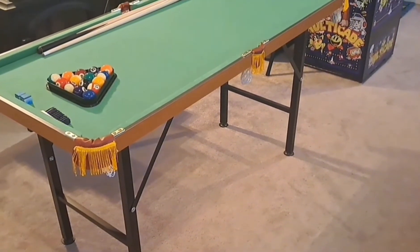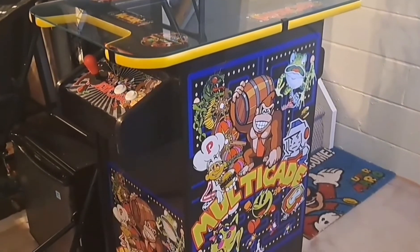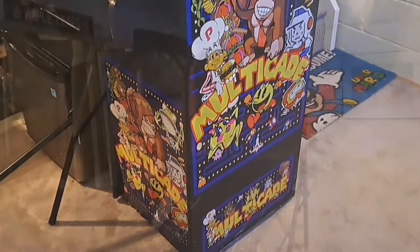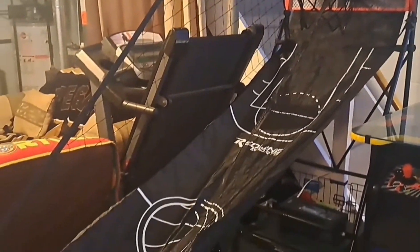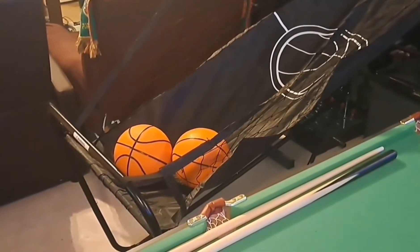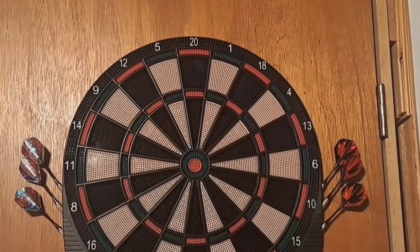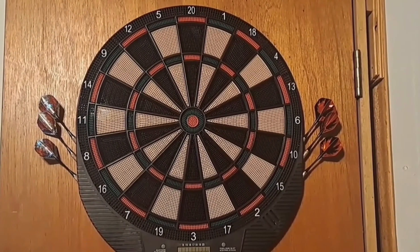A cocktail table is a great thing to have if you want an arcade experience with a pub table. An alley-oop basketball game is so much fun to play and gets pretty competitive with family and friends. And you can't go wrong with a dartboard — whether it's a traditional cork board or soft tip, both are great to play on.